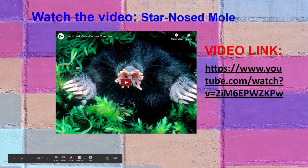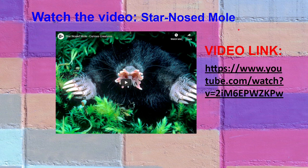Watch this video on YouTube about the star-nose mole. Let's try to answer: where does it live, and why does it only have small eyes? Which senses do you think it uses the most?